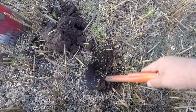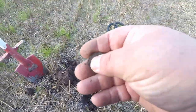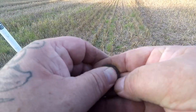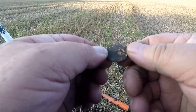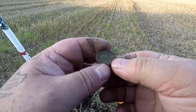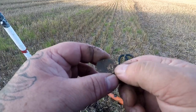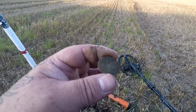Right guys, finally got my first coin — it's right there. It's not a coin. It's a gold gilded button. First proper signal for ages. See a bit of gilding on the back — yep, it's a button.